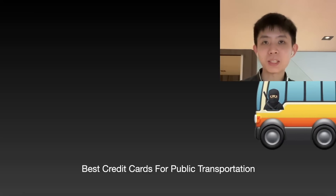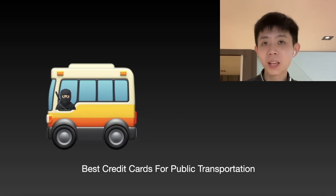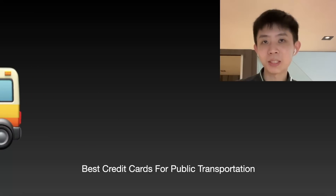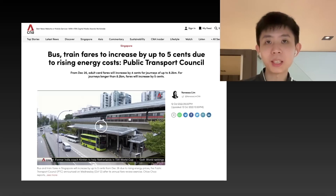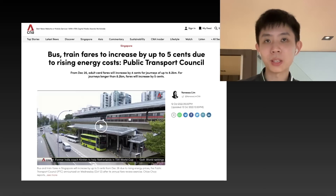Today I'm going to talk about the best credit cards to earn you some cash back and miles for your bus rides and MRT rides. As a bonus, some of these cards also work with Grab and other taxi apps. You'll know that public transport fares are set to increase again by about 5 cents per ride, which is about a 3% increase. If you have a good card that gets you some additional cash back or miles, you can actually offset the price increase and save a little bit on cost of living in Singapore.